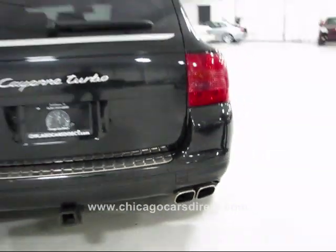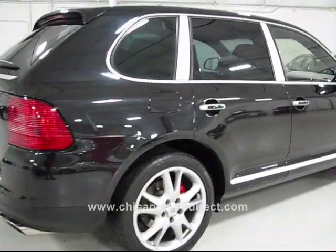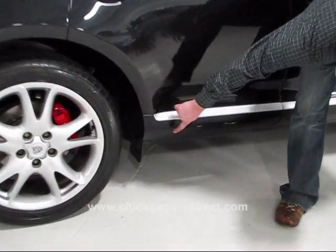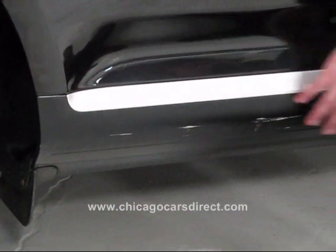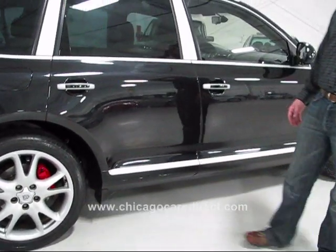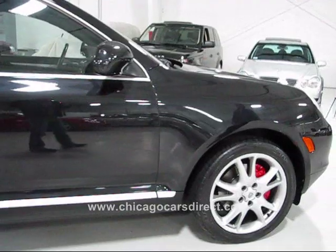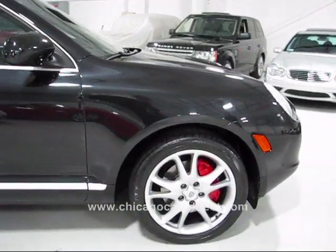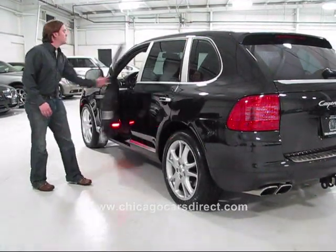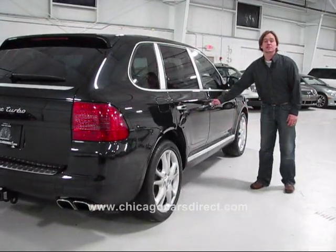Coming around to the passenger side — focus on the reflection in the metallic black paint. Along the rocker there is a little bit of a contact spot that could probably be airbrushed; there is really only surface contact there, and we could probably get that touched up. That is really the only major blemish on the exterior. Wheels, tires, panels, paint — everything in original condition and lines up perfectly. The Cayenne Turbo is constructed bank vault solid. You can slam these doors as hard as you want and it's a perfectly solid vehicle.